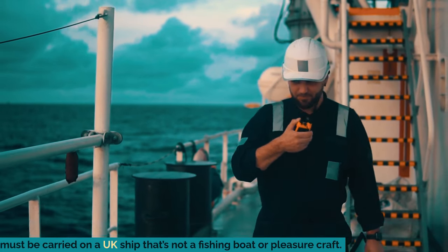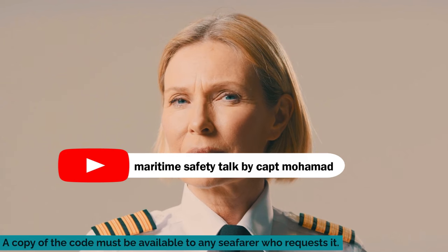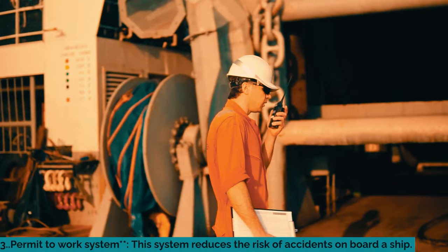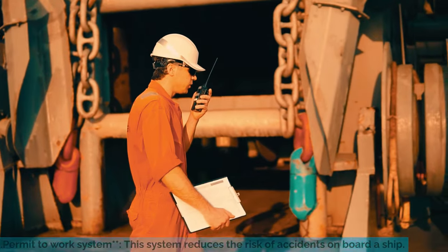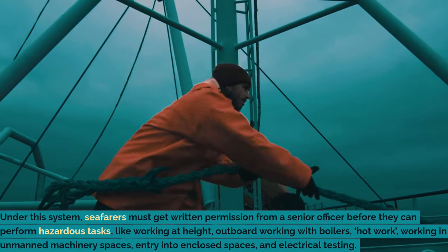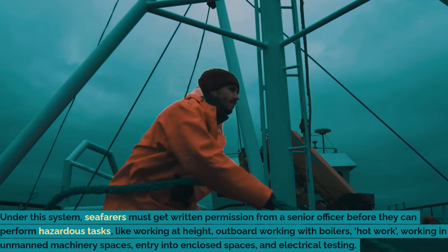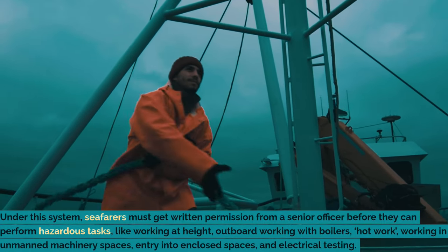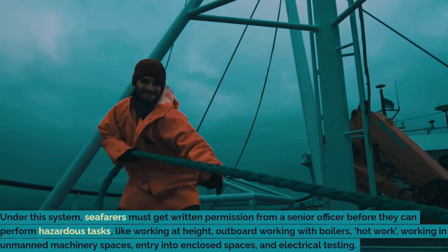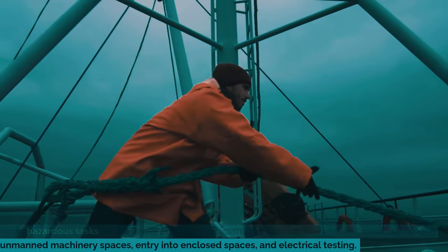a UK ship that is not a fishing boat or pleasure craft. A copy of the code must be available to any seafarer who requests it. The permit to work system: this system reduces the risk of accidents on board a ship. Under this system, seafarers must get written permission from a senior officer before they can perform hazardous tasks, like working at height, outboard work, working with boilers, hot work,